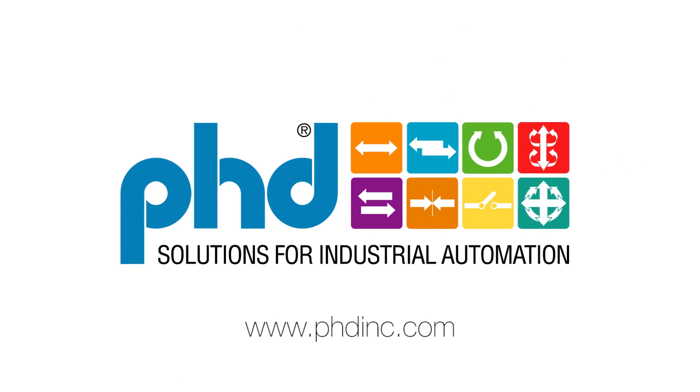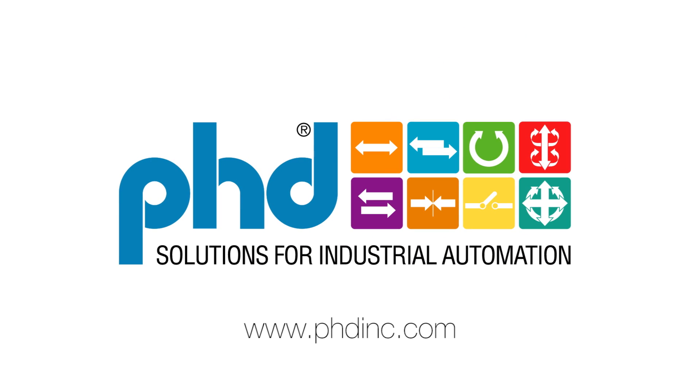Visit our website for more information or to locate a distributor for your needs.